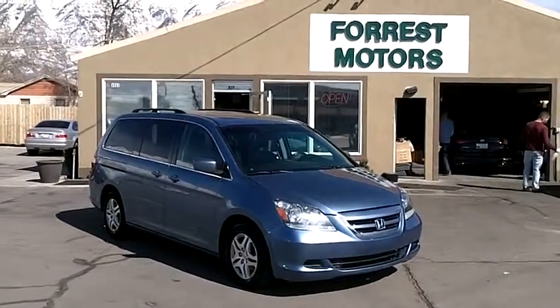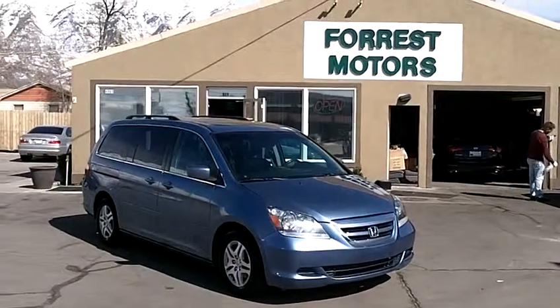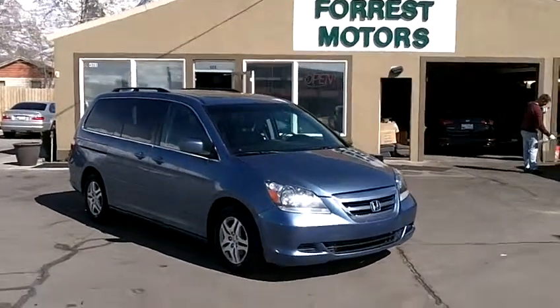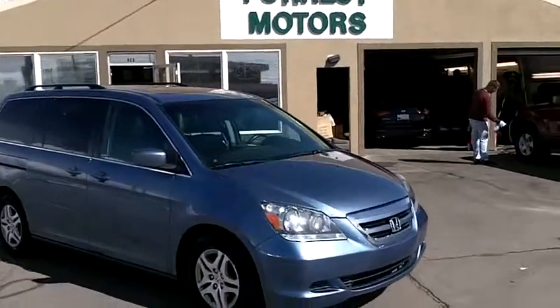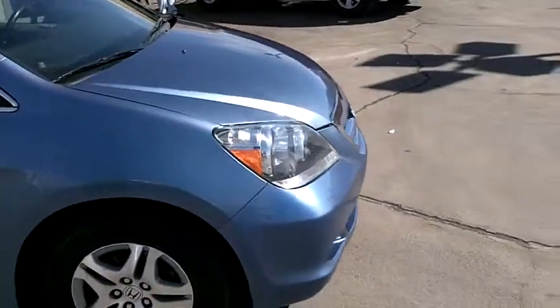2007 Honda Odyssey EXL with DVD and navigation, and 77,000 miles. The color on this van is ocean mist metallic and it's in beautiful condition. The exterior paint is very, very sharp.